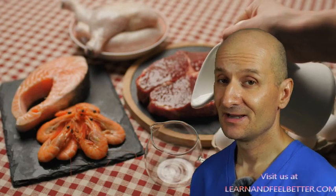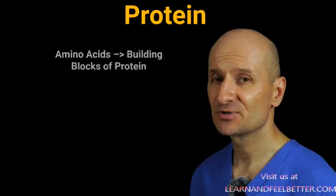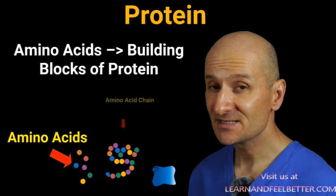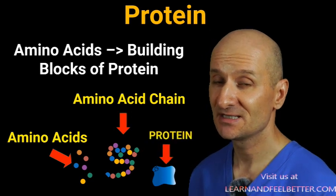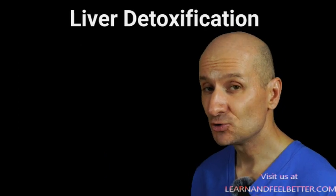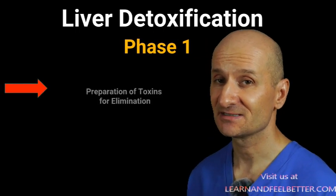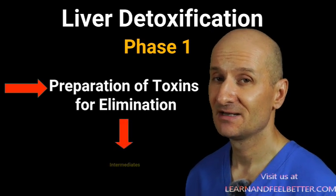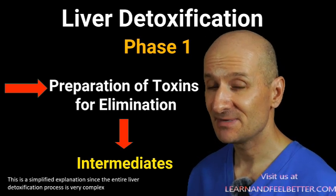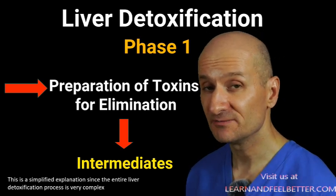Now let's talk about protein. When you eat food that contains protein — like chicken, fish, beans, and so on — your body breaks down the protein into amino acids, which are the building blocks of protein. Your liver needs those amino acids to carry out the detox process, because detoxification in the liver happens in two phases. In phase one, the liver changes the structure of toxins to prepare them for elimination. Unfortunately, this process creates so-called intermediates — compounds that may be even more toxic than the original toxin — which is why there is a phase two.